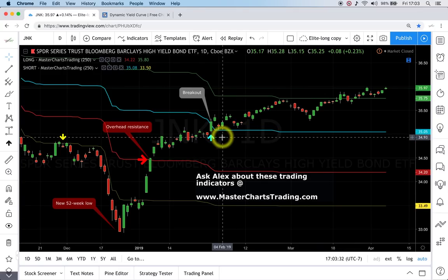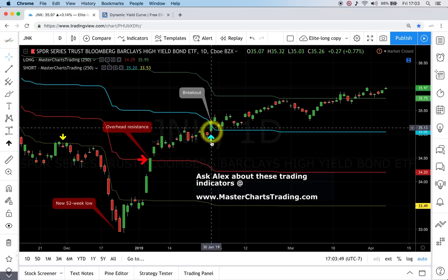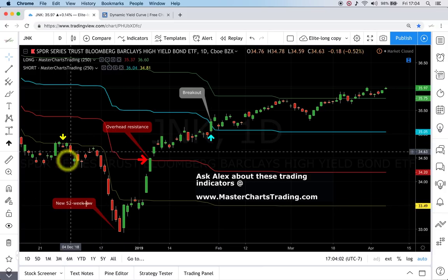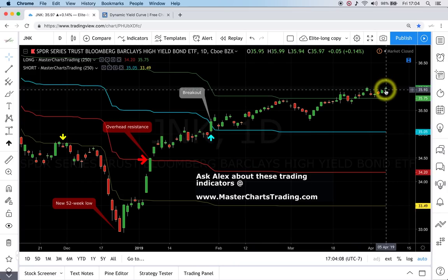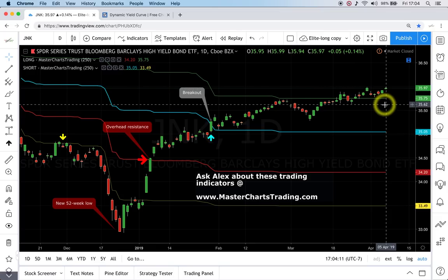Looking at the junk bonds picture — junk bonds and stocks move together because junk bonds trade almost like stocks given how low grade they are. Right there on January 30th, when we saw a breakout above the blue line in junk bonds, this was confirmation that the stock market was turning around from the December lows. Right now I'm seeing a fresh high for the move in junk bonds, so I don't see any reversal brewing for the S&P 500 yet — if anything, I think we could see a fresh break to fresh highs.